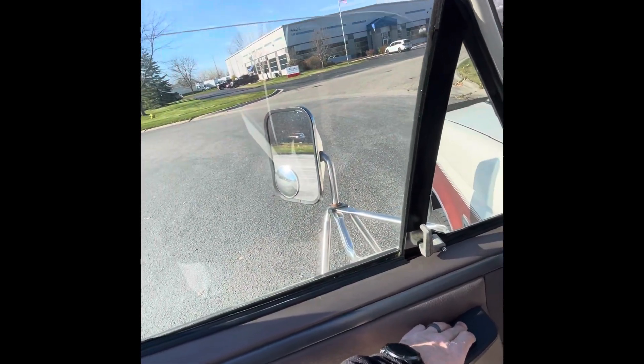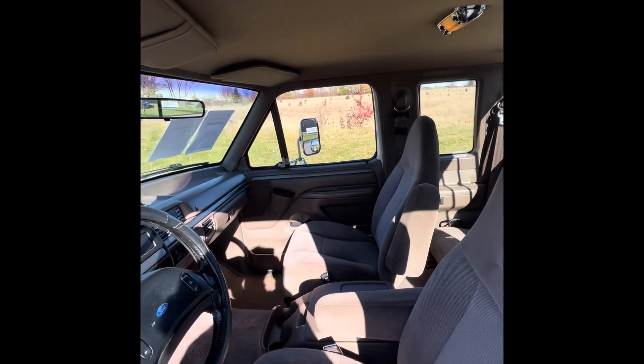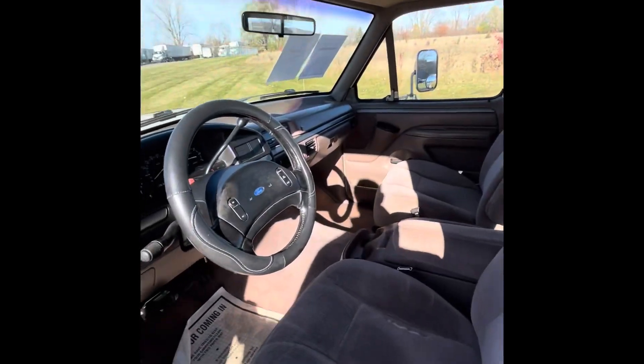Driver's window goes up and down nicely. Passenger side window goes up and down nice. Lock and unlock works well also.